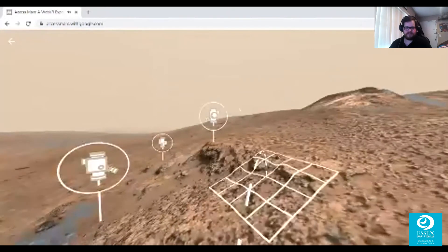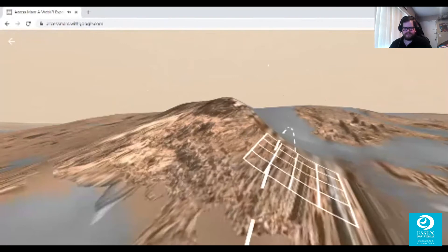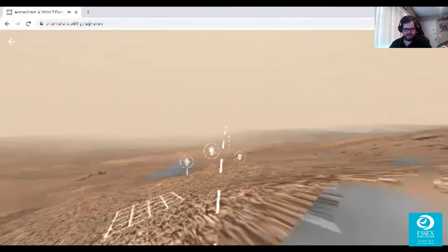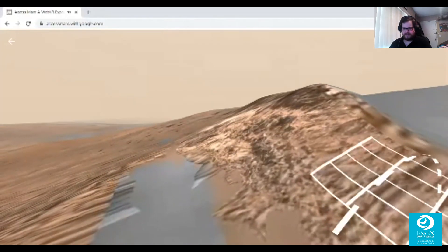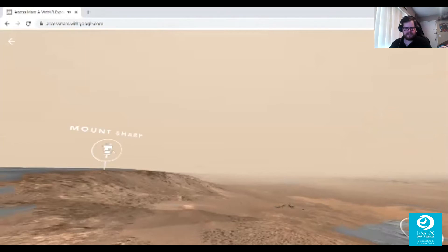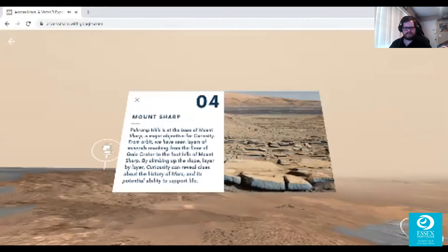So vast, so beautiful — sometimes nothingness can be beautiful. Pahrump Hills is at the base of Mount Sharp, a major objective for Curiosity. From orbit, we have seen layers of minerals reaching from the floor of Gale Crater to the foothills of Mount Sharp. By climbing up the slope layer by layer, Curiosity can reveal clues about the history of Mars and its potential ability to support life.